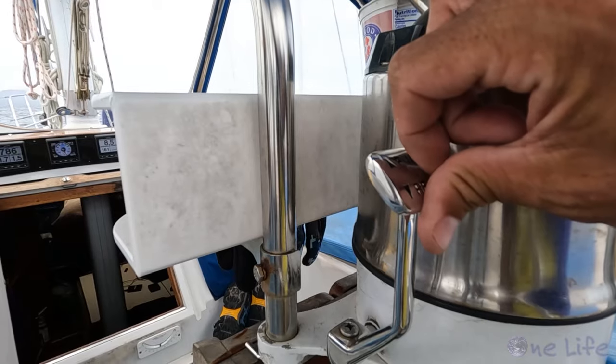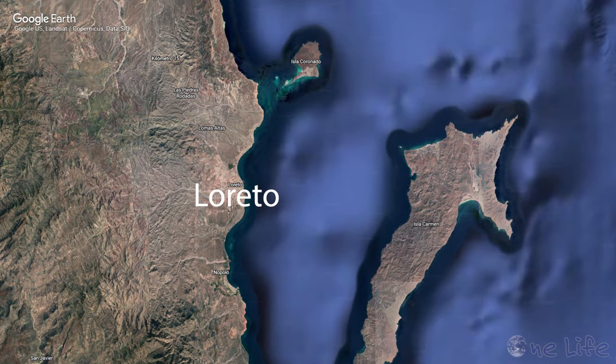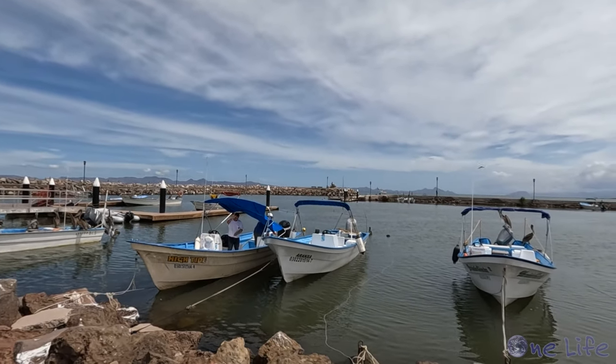Our wind didn't last and we ended up motoring the last couple of miles into the anchorage. Loreto is a town with about 20,000 residents — it's a popular tourist town equipped with a nice dock for tour boats and dinghies. There's a really nice breakwater and a dock to tie up a dinghy. The only catch is you gotta pay — 200 pesos, which is about $10. Since we'll only be here for one day, no big deal, and it's a nice secure place to keep the dinghy. So we're gonna get to exploring Loreto and hopefully Margie's gonna come meet us.